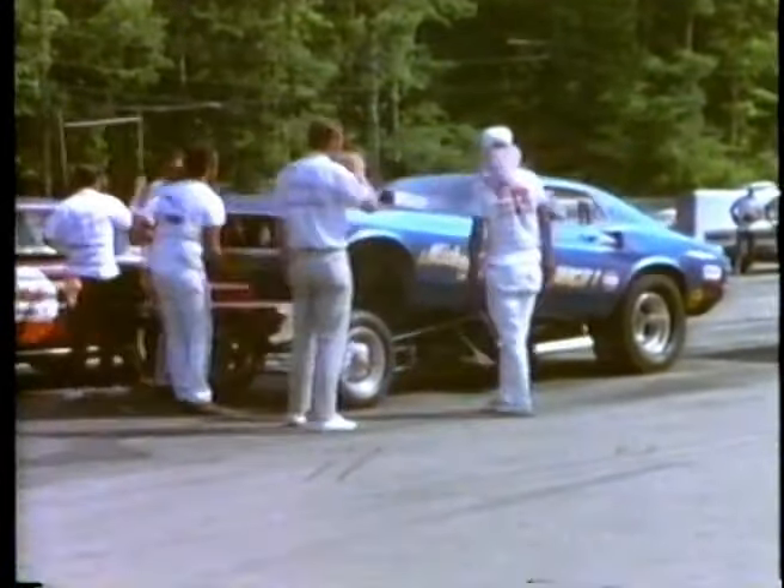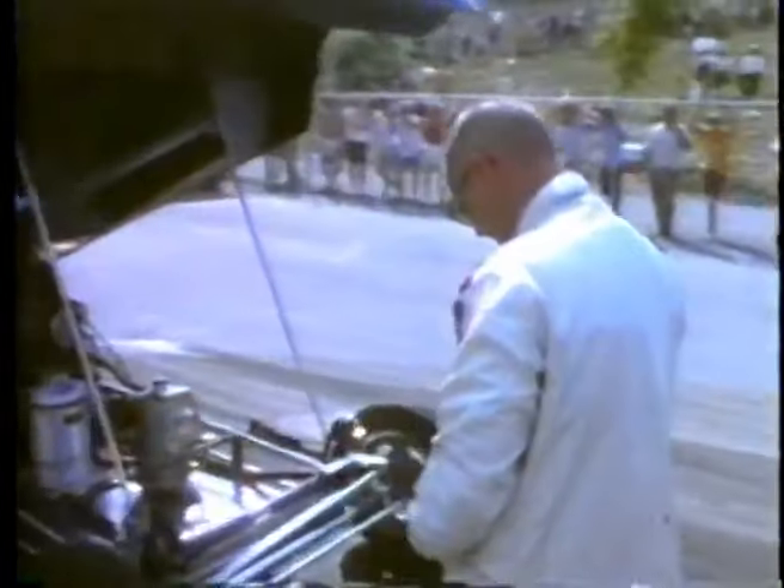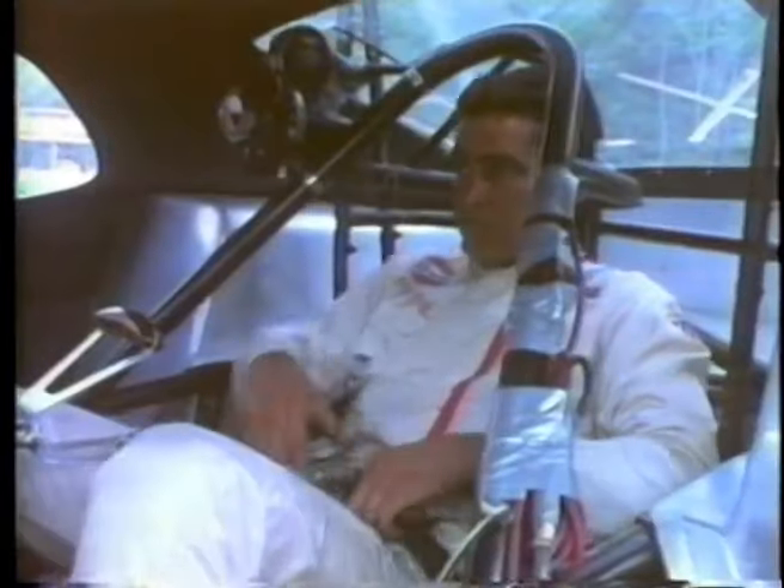By late afternoon, drag racing's process of elimination has weeded out all but Ongais and Leonard Hughes. One one-hundredth of a second separates their best times. Now they will face each other for the funny car title.